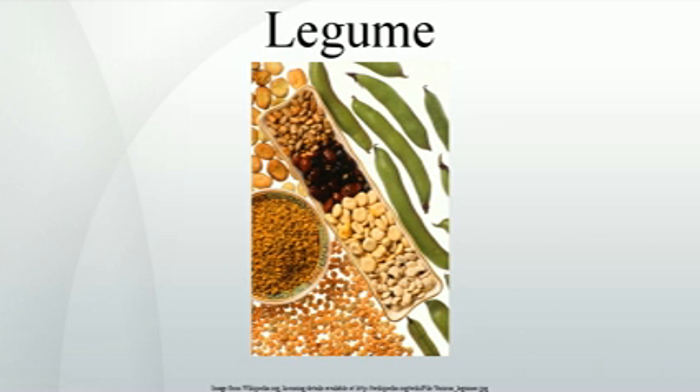Legume trees like the locust trees or the Kentucky coffee tree can be used in permaculture food forests. A legume fruit is a simple dry fruit that develops from a simple carpel and usually dehisces, or opens along a seam, on two sides. A common name for this type of fruit is a pod, although the term pod is also applied to a few other fruit types, such as that of vanilla, a capsule, and of radish, a silique.